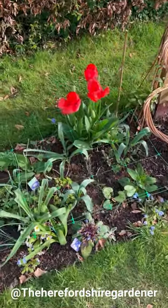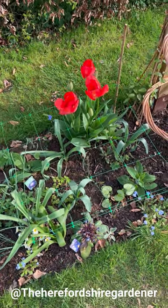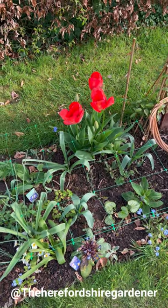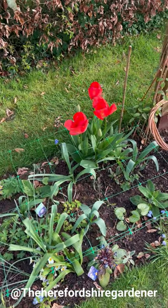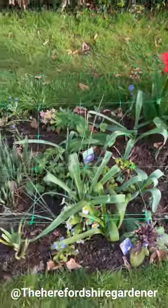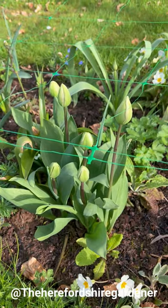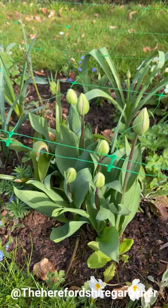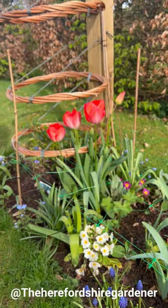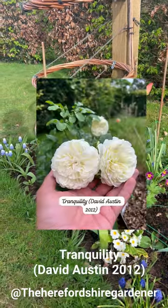My battery just died on my phone so I've just got the charger pack - which is quite handy so I can come back and crack on. As I was saying, this is just the start of tulip season. There are some earlies that have come out, a few are going over, but there's a lot more coming in. If you look here you can see there are tulips that are just about to come out, probably within the next week, so this really is just the start.